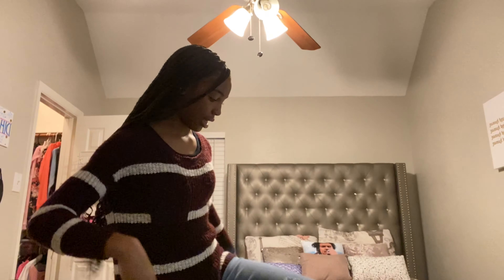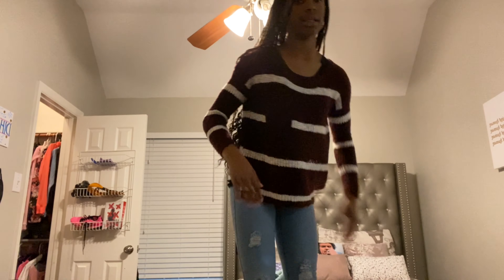I'm about to do my skincare routine and show y'all, but first I want to show y'all my fit. Basically I'm just wearing this maroon and white striped sweater because it's raining outside. And then I'm just wearing these light wash blue jeans, and then I'm going to wear those with my Converse. I will show y'all those once I get ready to start leaving.